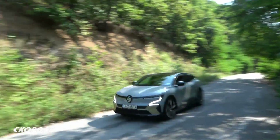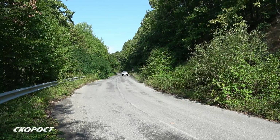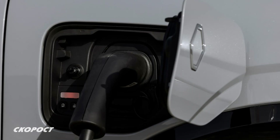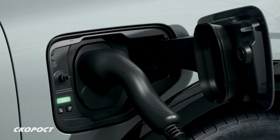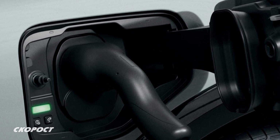Зареждането може да става от зарядни станции с мощност 130 кВт, от wallbox-ове с мощност 22 кВт или от обикновената електрическа мрежа в къщи с мощност 2,3 кВт. При зареждане на 130 кВт станция за 30 минути се възстановява електроенергия за изминаване на 300 км.